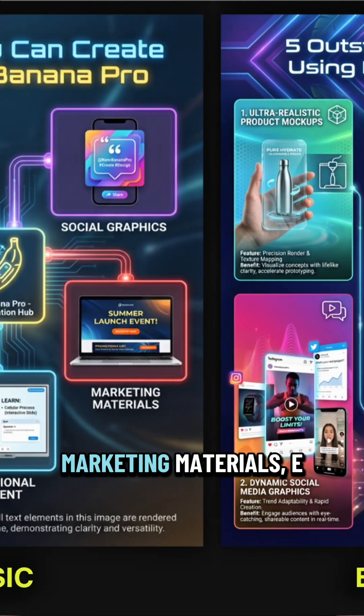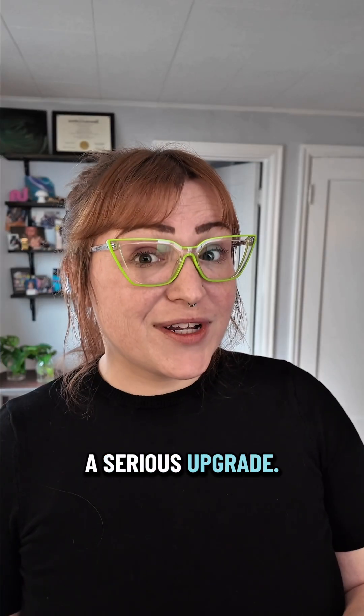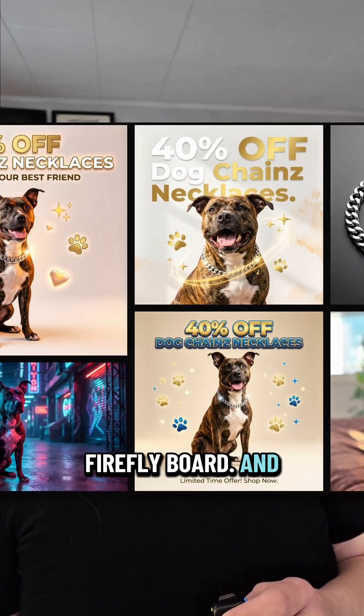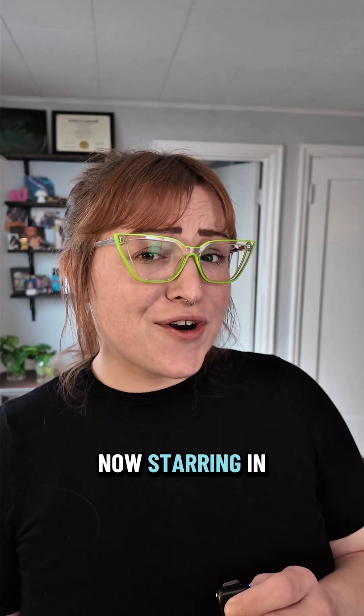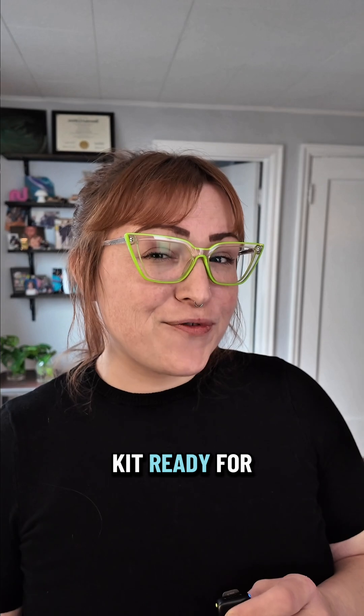Product mockups, infographics, marketing materials, e-commerce creators — you just got a serious upgrade. And if you're wondering how real it gets, this is my Firefly board and that's my actual dog, now starring in a fictional pet luxury brand ad series. I started with one picture of her and had a complete marketing kit ready for IG.